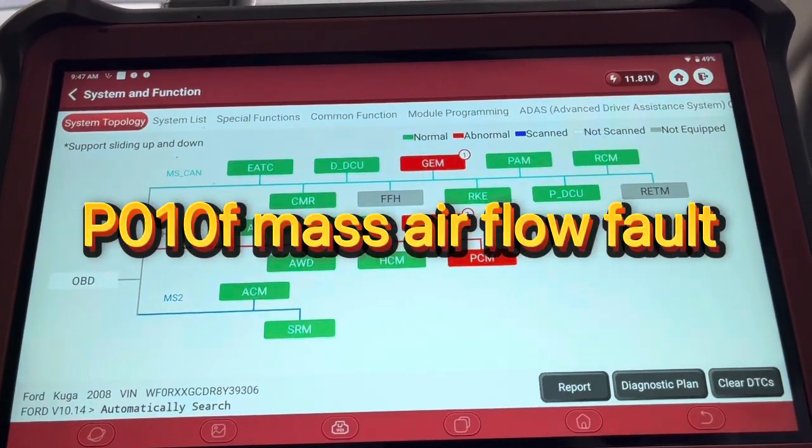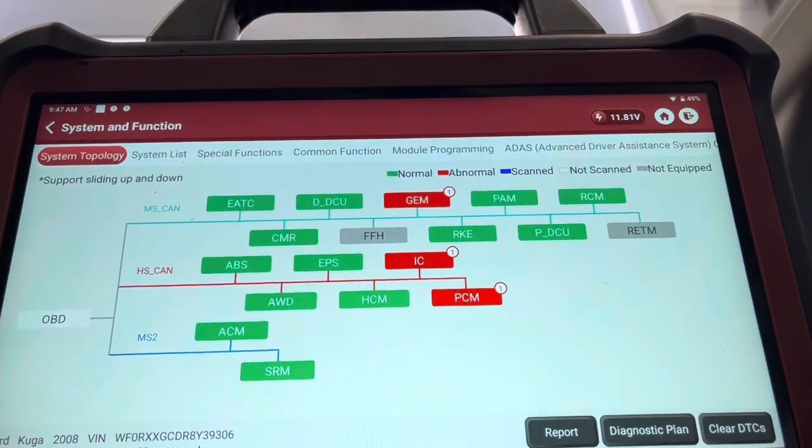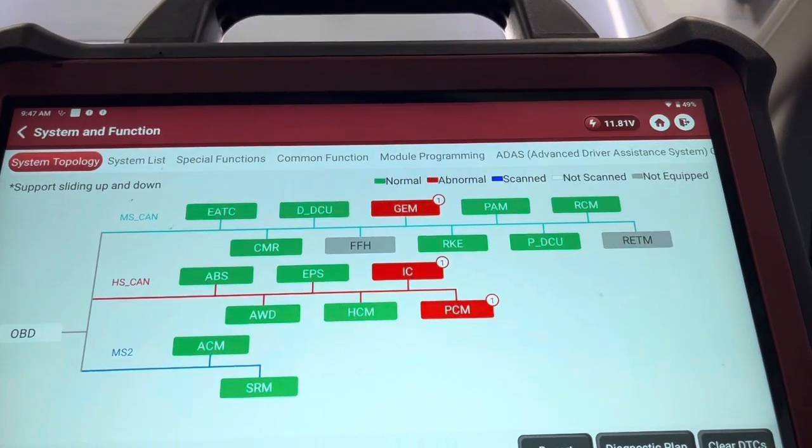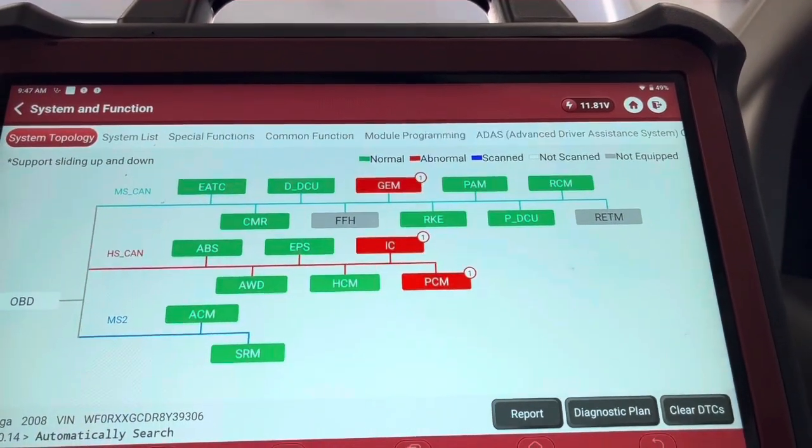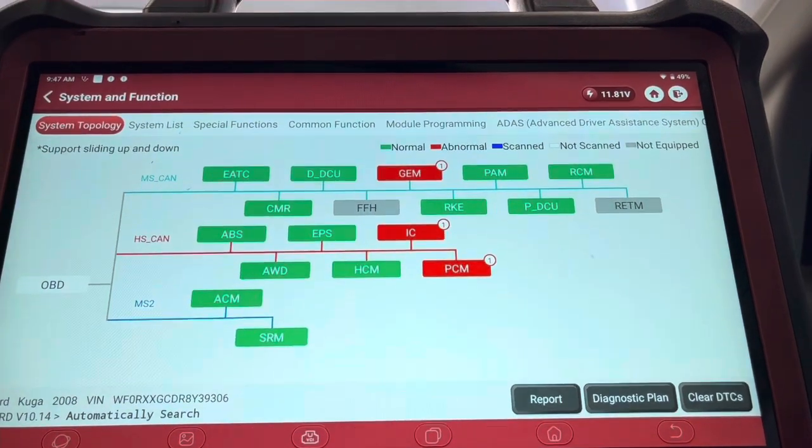Got a 2009 Ford Cougar here and I've just scanned all the ECUs on the car to see what faults we've got. Basically the engine management light is on and it's just not running great, not boosting great.